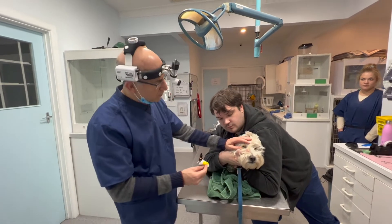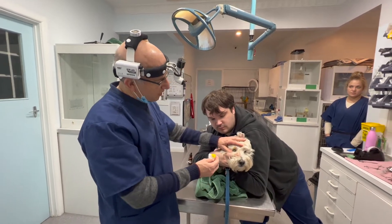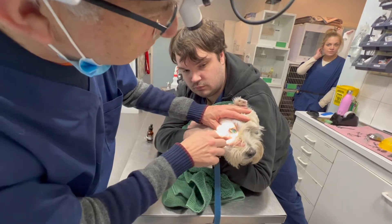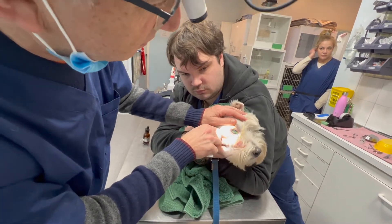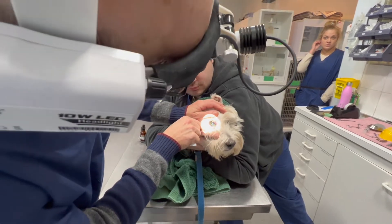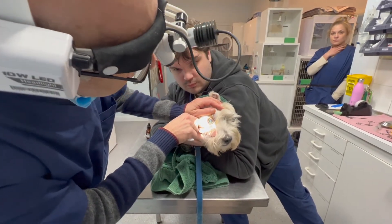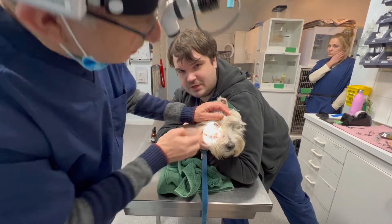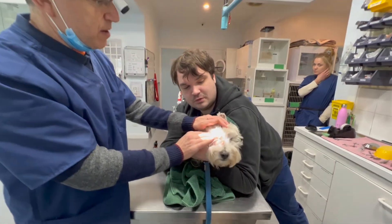This is the fluorescent stain which stains the cornea — if there's an ulcer you can see it. The eye is pretty red, it's so inflamed. We've got some really massive inflammation in this eye. He's only moaning because he doesn't like restraint.